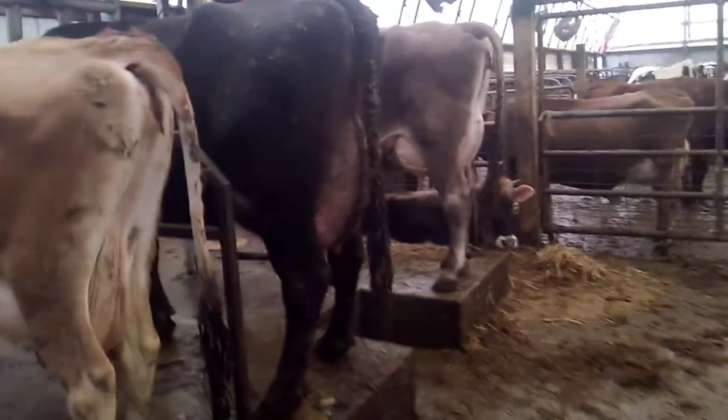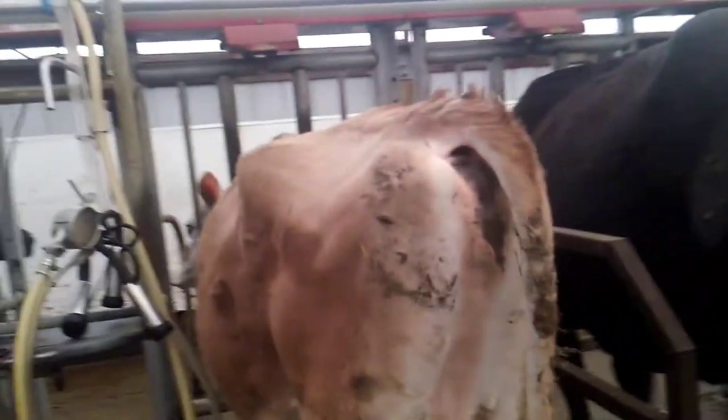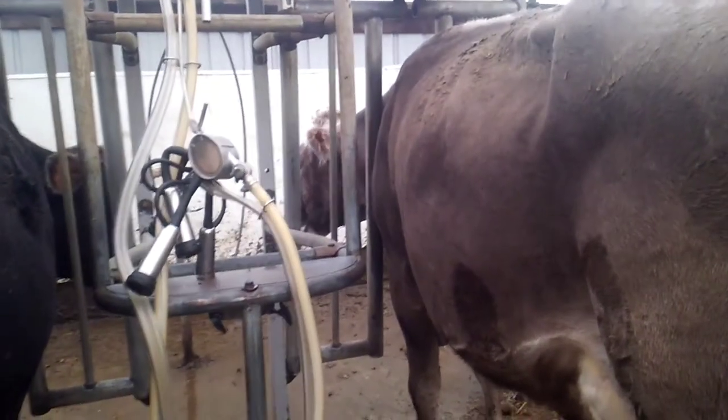The other thing I'd say about the Brown Swiss is that they're probably, in my opinion, the most docile breed. But like with any animal, you don't want to trust them completely. Don't turn your back on them and think nothing will happen. But they are pretty calm, docile animals.